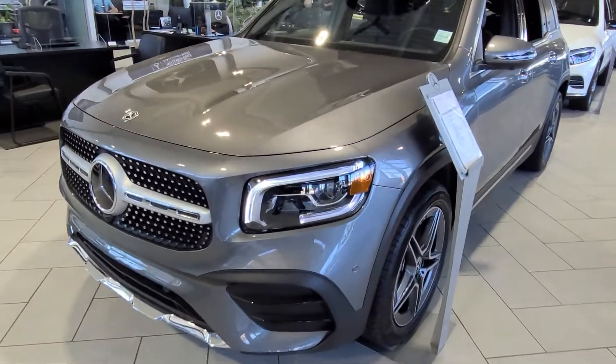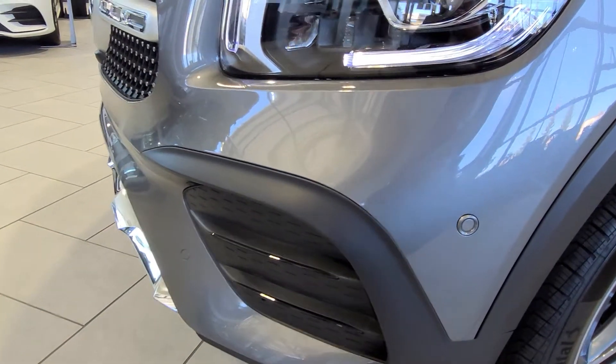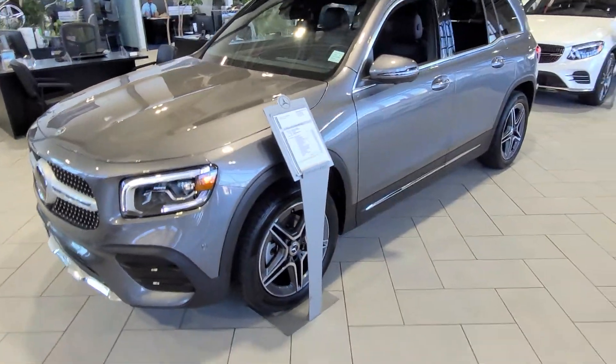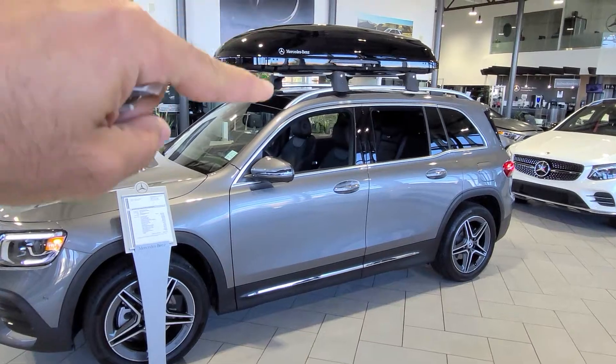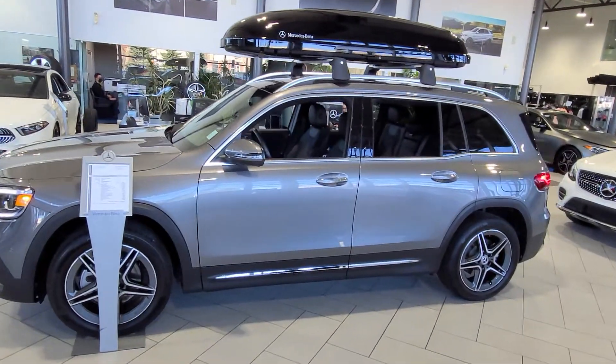It also has park assist that gives you six parking sensors on the front and six parking sensors on the back, so this car is capable of parking on its own. The roof rack and roof box don't come with the car — it's just an accessory we've put on.